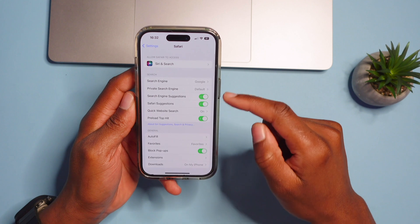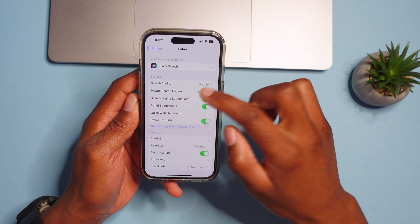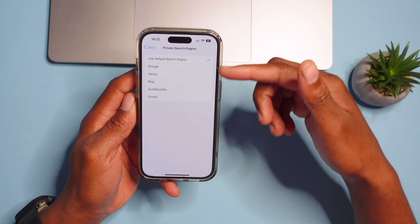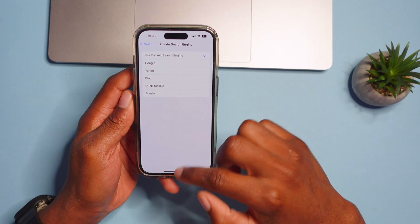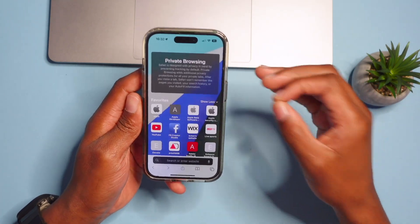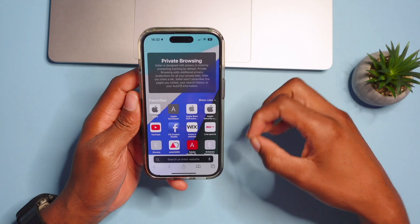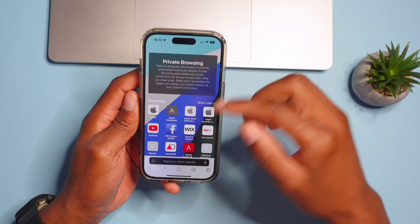In Settings > Safari, there's now an option to change the private search engine. You can choose DuckDuckGo or use the default search engine when in private browsing mode. Safari private browsing has been improved in iOS 17 and also removes location-tagging parameters when you share a link.